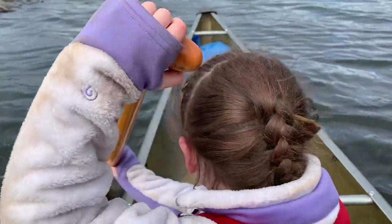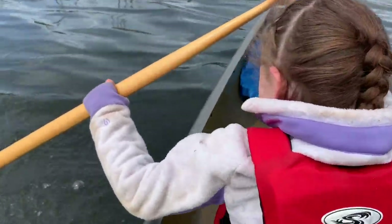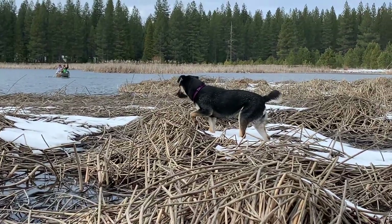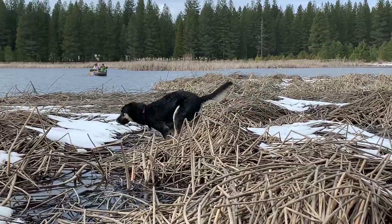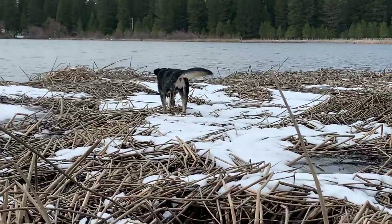Switch sides. Switch hand positions too. There you go. And this guy — Luna keeps following us around everywhere we go. She swam all the way out here. Crazy dog.